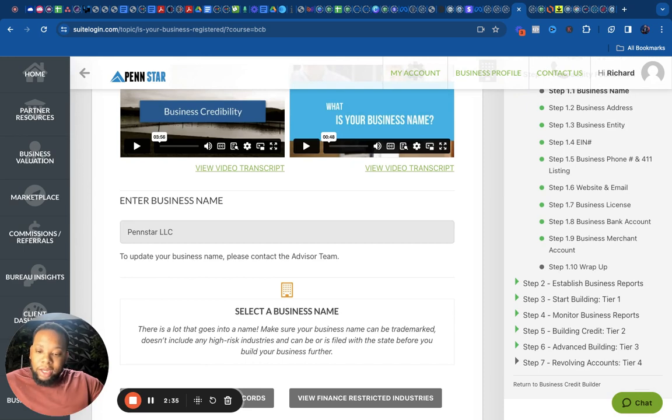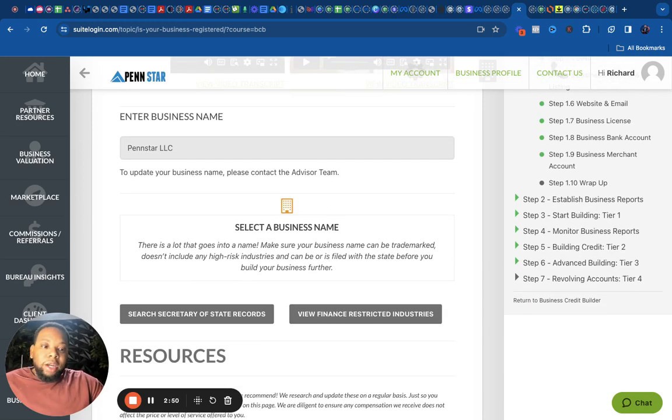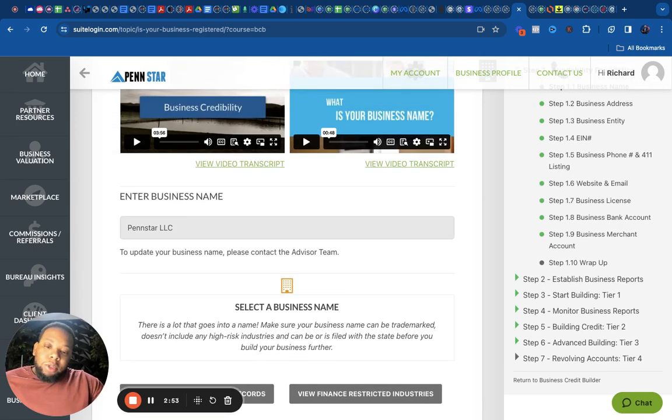I tell people before they sign up: by the time you finish this, you'll be a business credit expert. You can charge other people to do this for them, because you'll know exactly how to do it step by step. You'll still have access to the software and can help other businesses build their profiles too, or use it for your own other businesses.